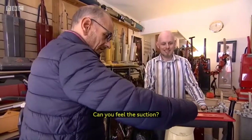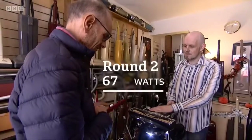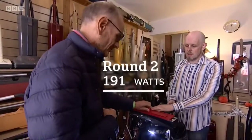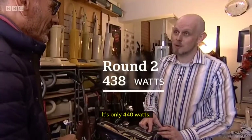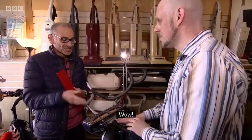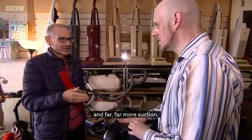Can you feel the suction? Yes, quite strong. It's only 440 watts — that's a quarter of the electricity use of the other machine and far, far more suction.